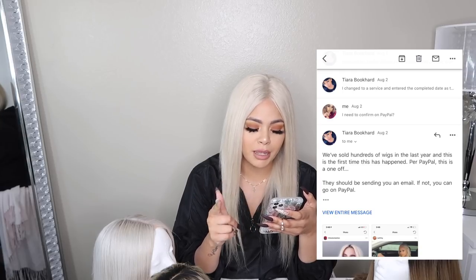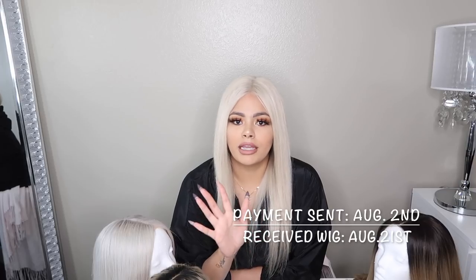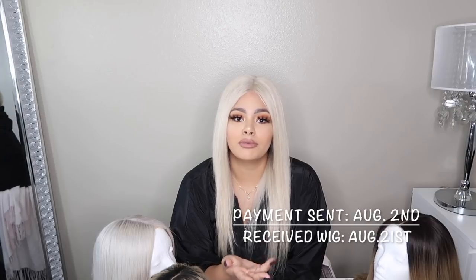I sent payment through PayPal. There was an issue where I had to confirm everything was okay with the wig for her to receive the money, and once I confirmed I couldn't file a dispute — so that was one problem. She even said this was the first time this had happened. I called her the next day — this was around August 4th — confirmed what I wanted. I expected to receive the wig within a week since I paid for the rush order, but there was a miscommunication: she thought I was going to pick it up, so it wasn't even shipped on time and I didn't get it when expected.